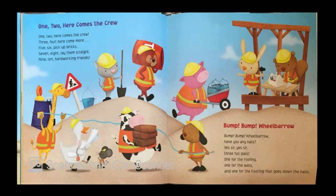1, 2, here comes the crew. 1, 2, here comes the crew. 3, 4, here come more. 5, 6, pick up bricks. 7, 8, lay them straight. 9, 10, hard working friends.